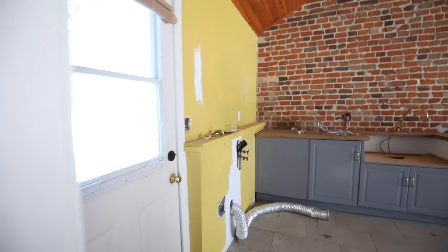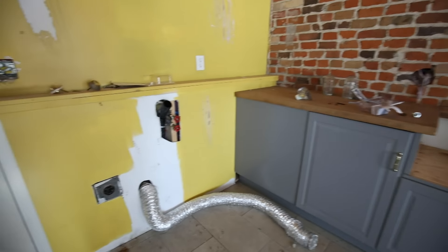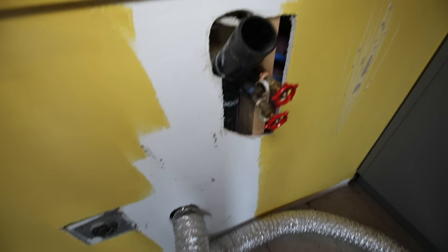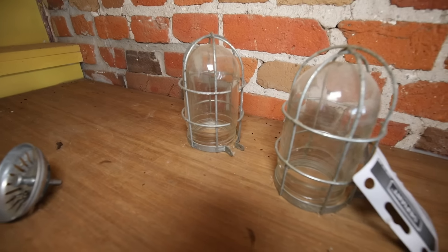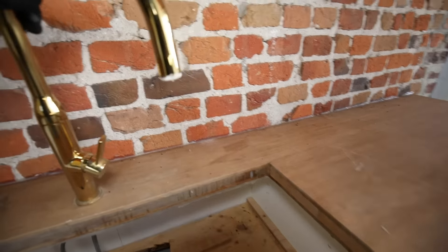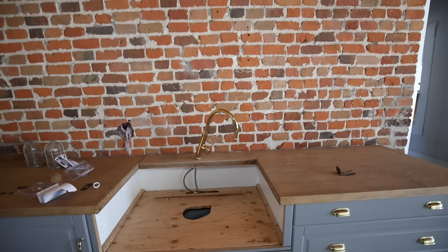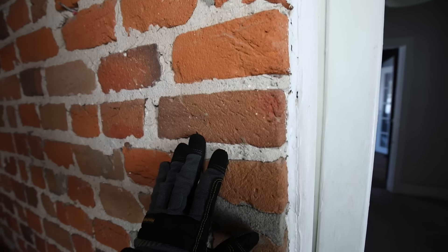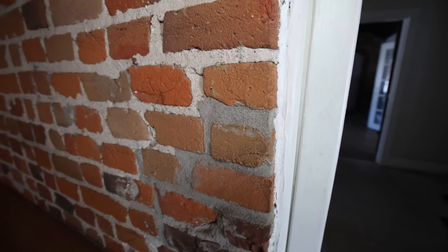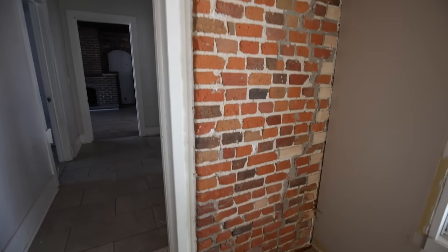They definitely parked their car in here, you can tell. I'm not sure what this area was — maybe a laundry room. That makes sense. Washer there, dryer there. Those light fixtures are pretty cool, and even this top here isn't too bad. But I'm loving this brick wall. Just amazing. Incredible. I love exposed brick like that.